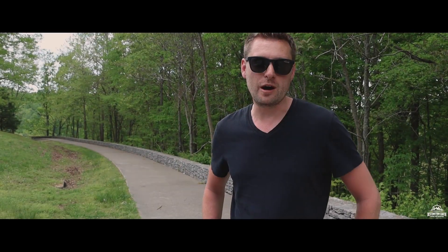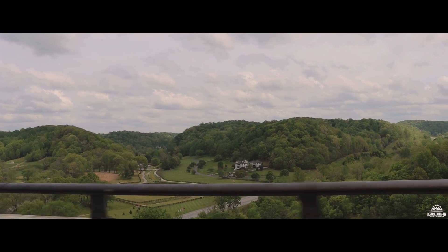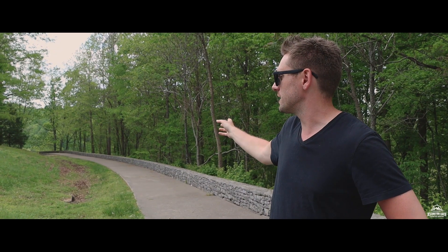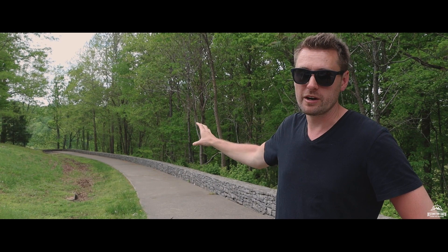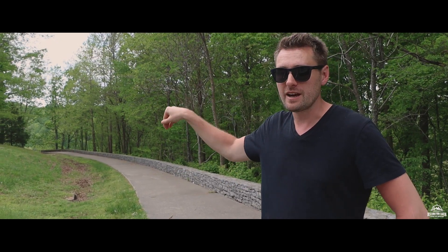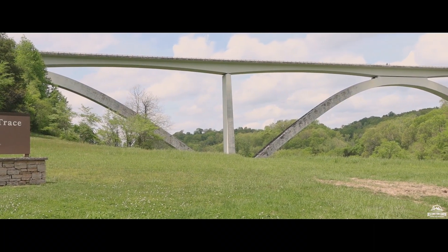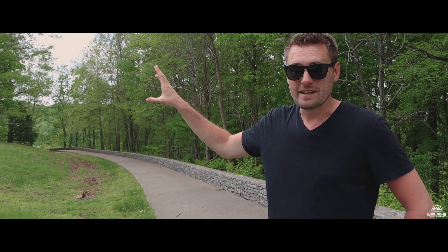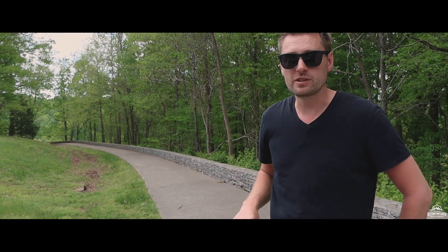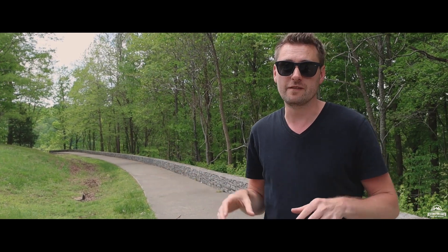One of the first stops along our trip on this road is this double arch bridge. We drove over and back because here at Birdsong Hollow there's actually a trail just off the parking lot that will hopefully give us some really nice views. On the other side, we're going to take an exit down and there should be a little park at the bottom where we can get even better views. If you don't do either of those, we'll take you over to the actual bridge itself and show you what kind of stunning scenery you can see in the valley below.